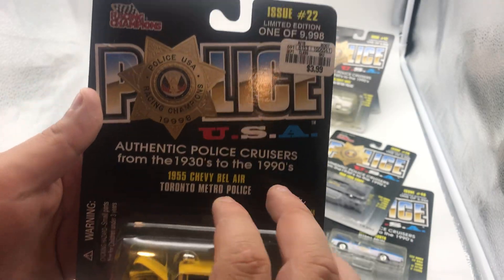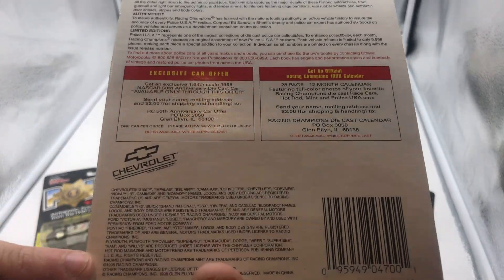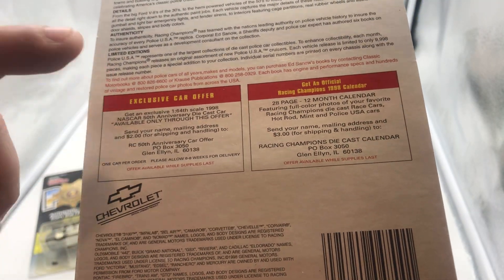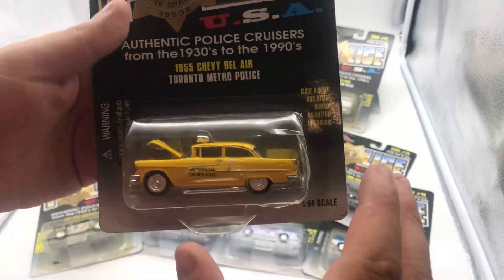So we have Racing Champions. These weren't limited — they were made in 1998, and you get an exclusive car offer if you send it through. Offer available while supplies last. I'm guessing the supplies have probably dried up by now.